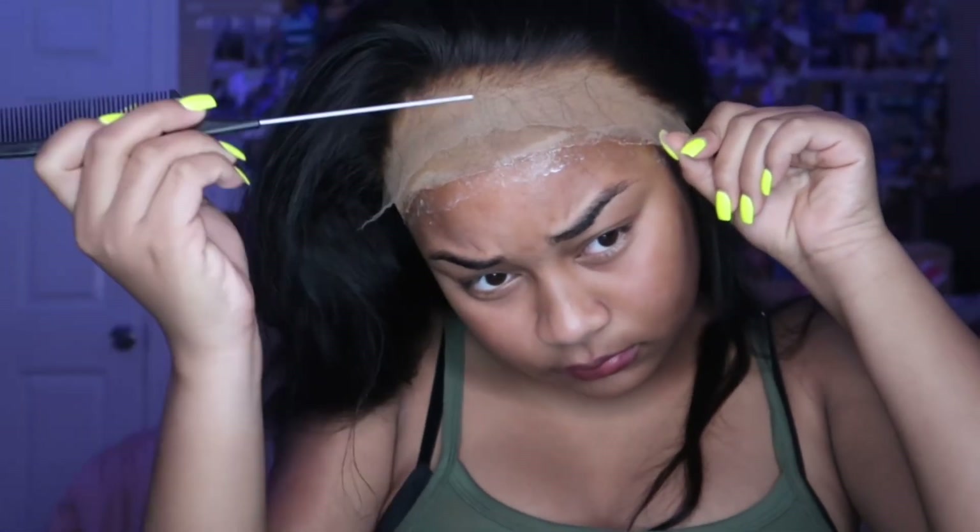I applied my lace and put some ebbing on there, put my elastic band on, and started to part my hair where I wanted to. I decided to go with a side part, y'all. I don't know why, but I'm loving these side parts now — I used to like middle parts. But yeah, I'm just putting the lace down right now.